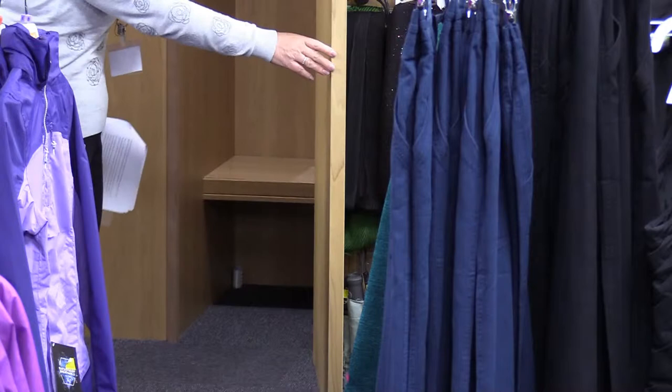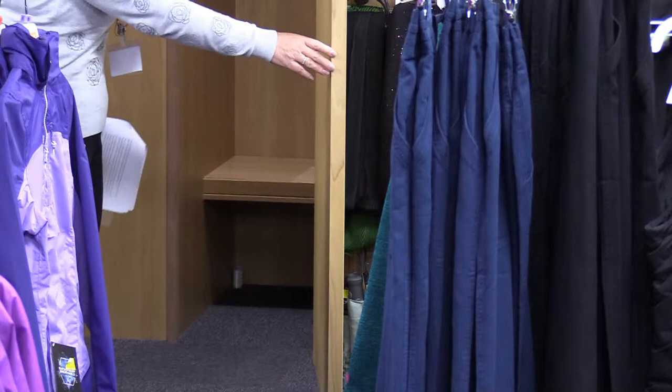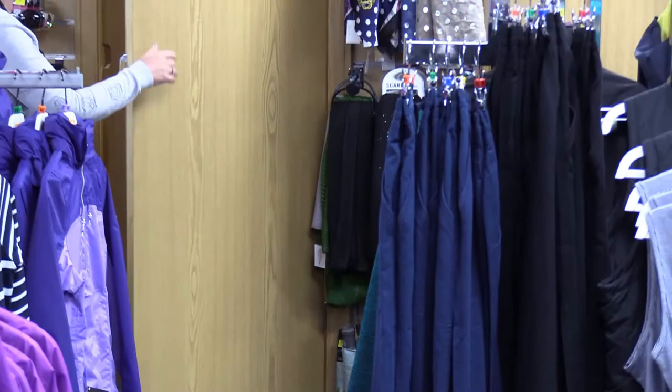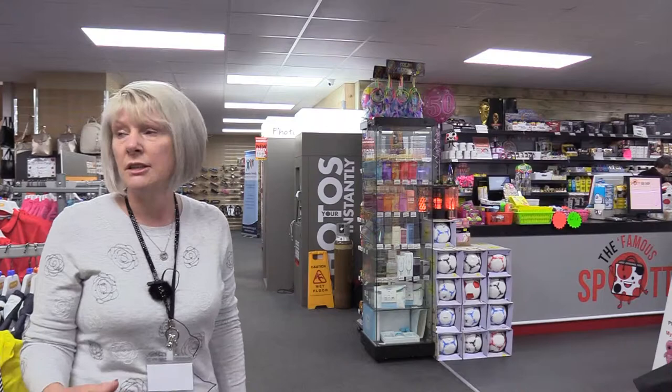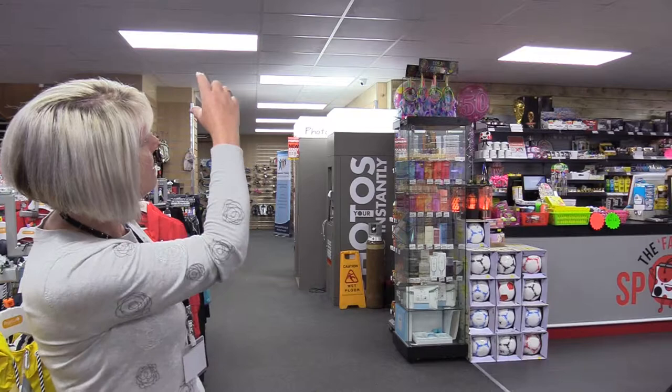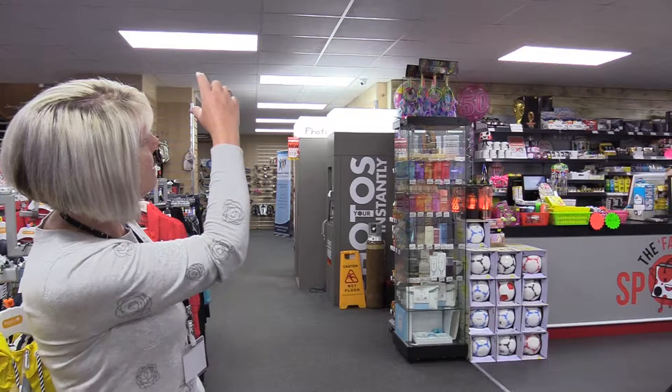If the person living with dementia has got a carer with them, there is room for the carer to go in and assist as required. Walking through the store there are a lot of items and different aisles. One thing we spoke about with the marketing manager was the usefulness of a drop-down sign from the ceiling indicating tills and the way out or exit, to make it easier for people to find their way around and out of the store. It can be quite distressing for people living with dementia if they cannot find their way out of a building, so that would be a really good addition.